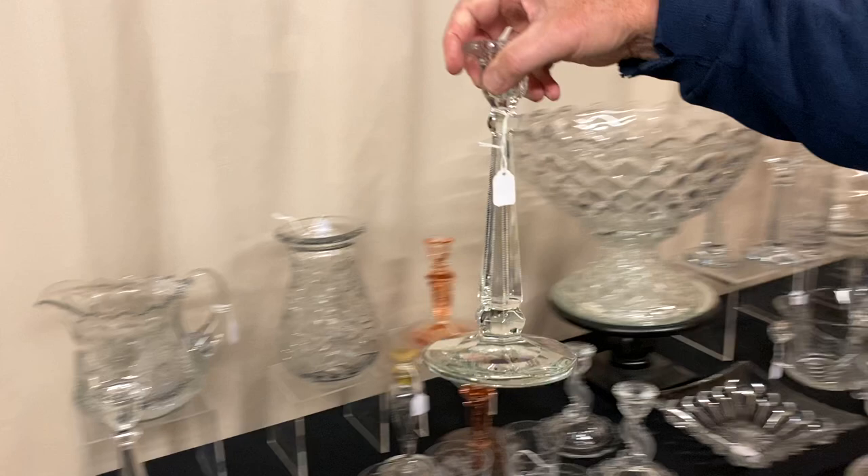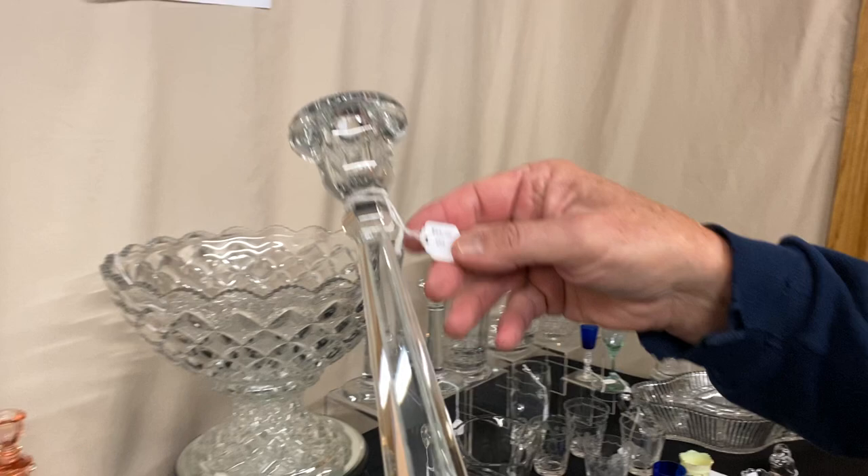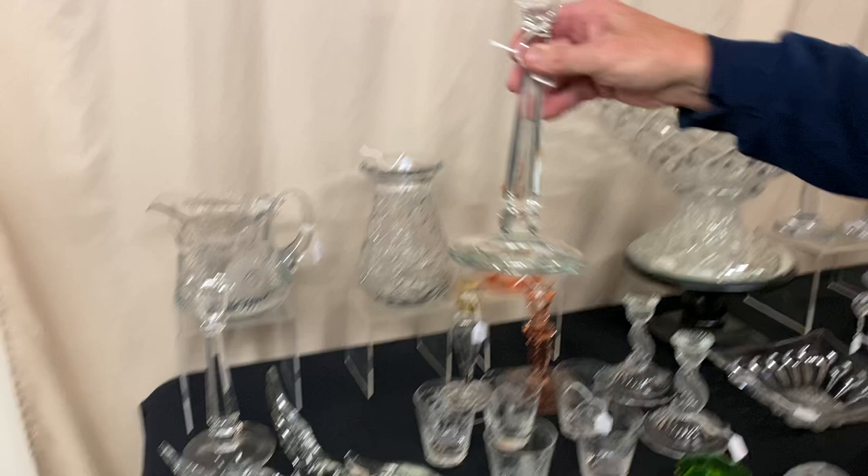Here we have a pair of Windsor candle holders, nine and a half inches tall. If you look real close, you're going to see all these little notches that have been cut up along the side, and it's also been cut around the socket. Listen carefully, folks — the pair is only $45 for the pair.